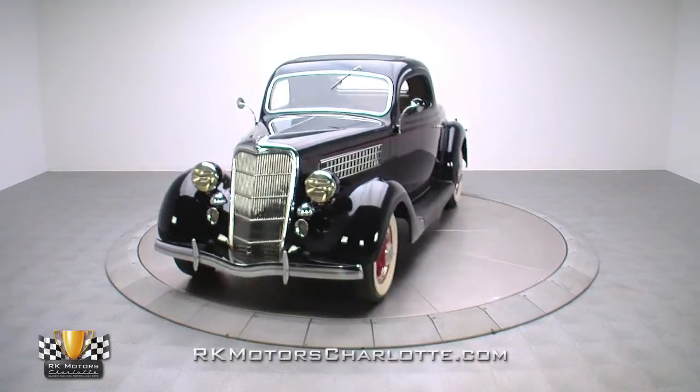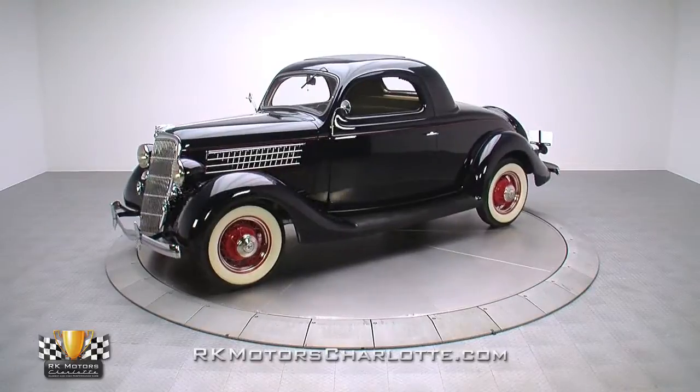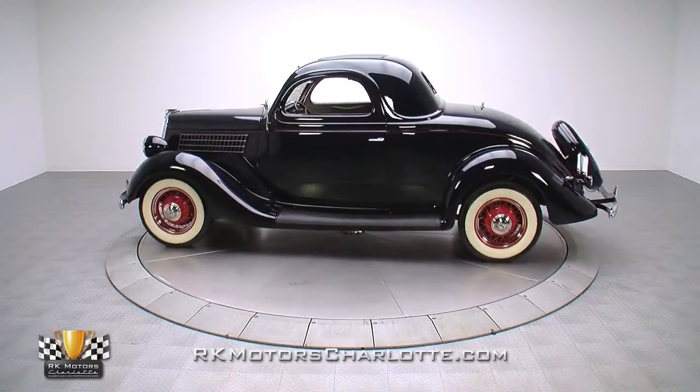If you're ready to step up to the charm and class that made America great, take a closer look at this pre-war Ford. Approaching this Model 48, it's difficult not to be taken with its sleek profile.